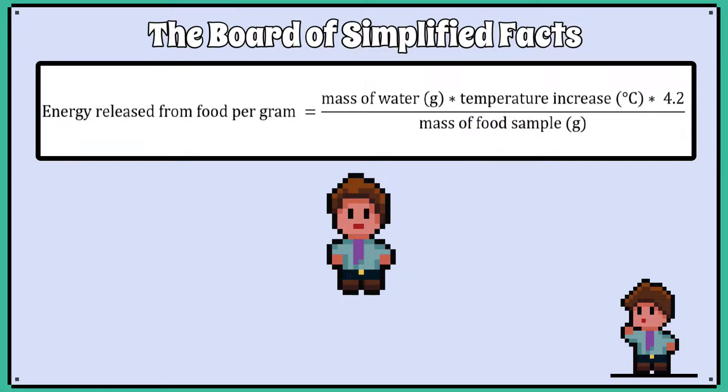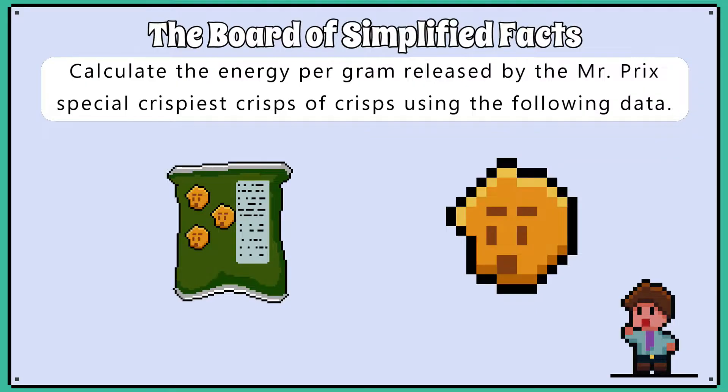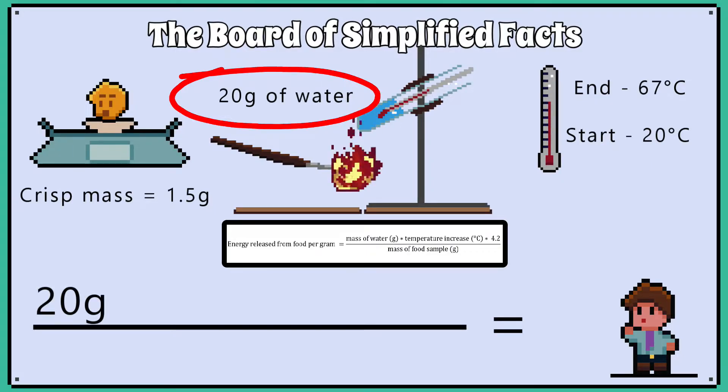All you need to do is plug the numbers from a question into this equation, which is given to you in the exam — you do not need to worry about calories or the specific heat capacity of water. For example, calculate the energy per gram released by the Mr Prick's special crispiest crisps using the following data. We have 20 centimetre cubed of water, so that means 20 grams of water, multiplied by how much the temperature increased.